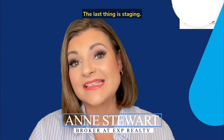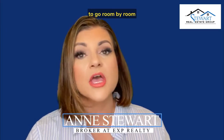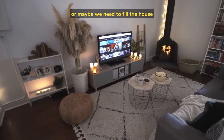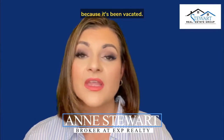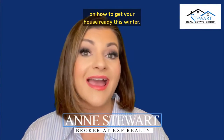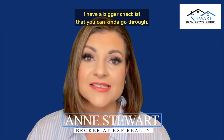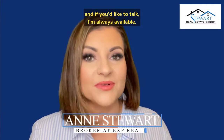The last thing is staging. I'm a big fan of staging, whether it's a consultation using your own furnishings to go room by room and making sure every space looks completely maximized, or maybe we need to fill the house with consistent-looking furniture because it's been vacated. Either way, you're probably wanting to get a professional opinion on how to get your house ready this winter. So if that's the case, reach out to me. I have a bigger checklist that you can go through to start getting ready, and if you'd like to talk, I'm always available.